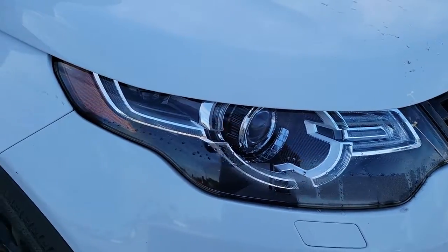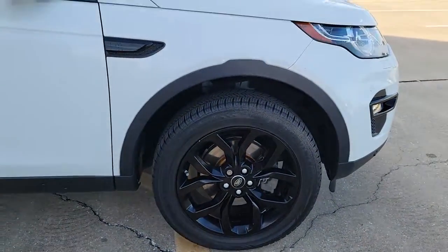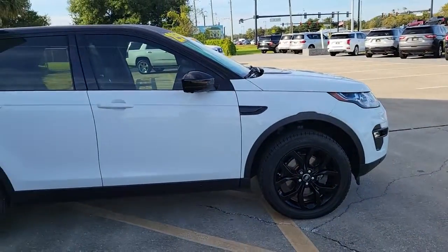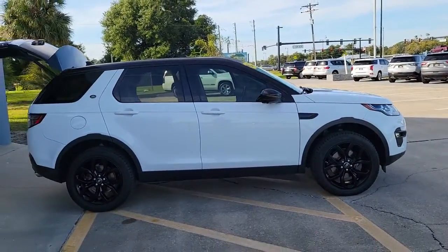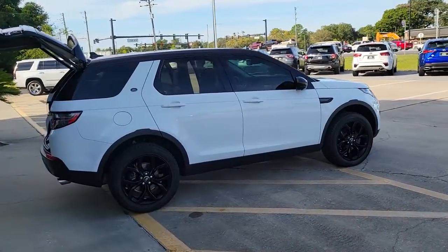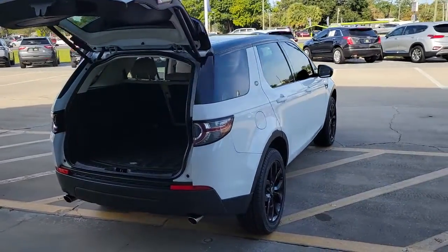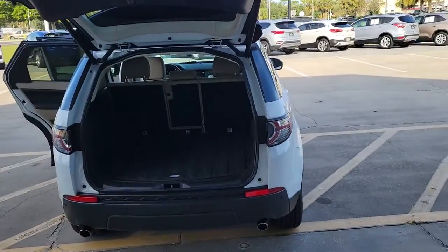Take a moment to check out the 2016 Land Rover Discovery Sport. This vehicle is an outstanding buy with fewer than 70,000 miles on the odometer. Enjoy a view of this boldly stylish Land Rover Discovery Sport — the compact luxury SUV that offers impressive off-road capability and upscale comfort.